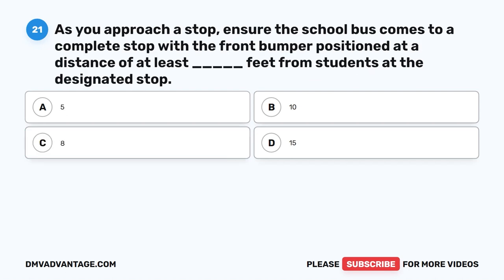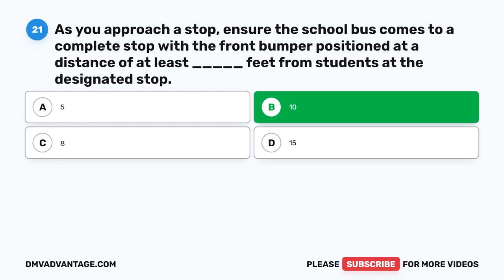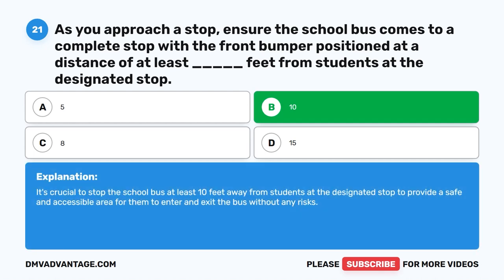Question twenty-one. As you approach a stop, ensure the school bus comes to a complete stop with the front bumper positioned at a distance of at least blank feet from students at the designated stop. The correct answer is B: Ten. It's crucial to stop the school bus at least ten feet away from students at the designated stop to provide a safe and accessible area for them to enter and exit the bus without any risks.